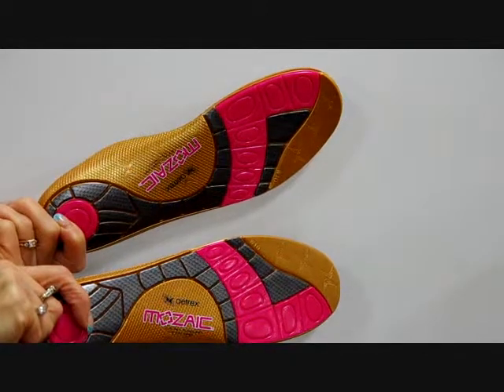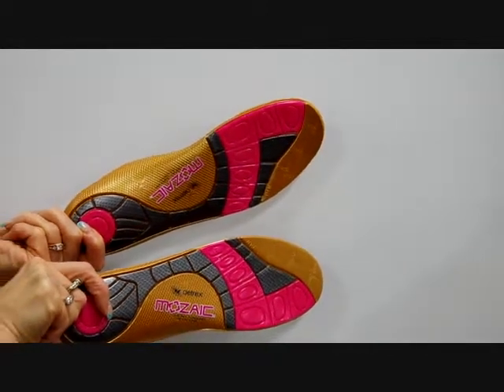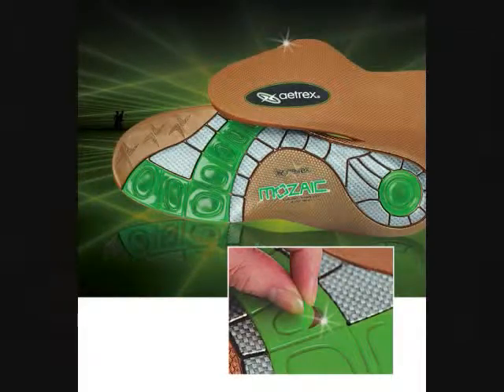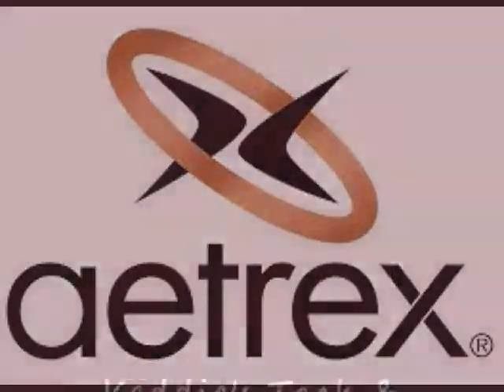Simply peel away the gel plugs at the red areas indicated. This test helps demonstrate how effective foot orthotics can be for your feet. Please ask the store sales associate for further assistance.